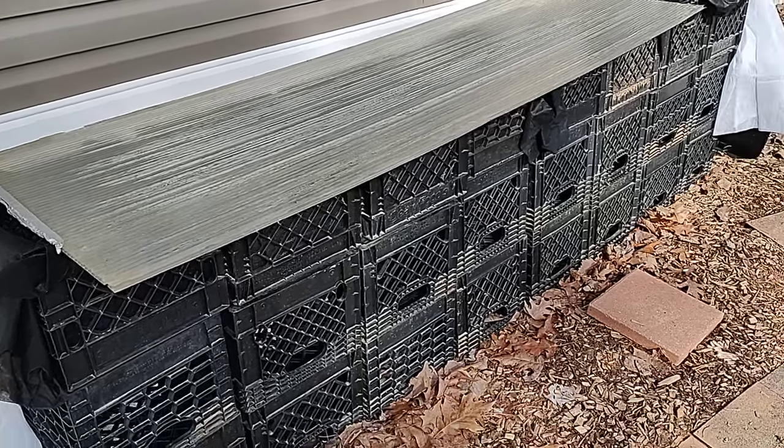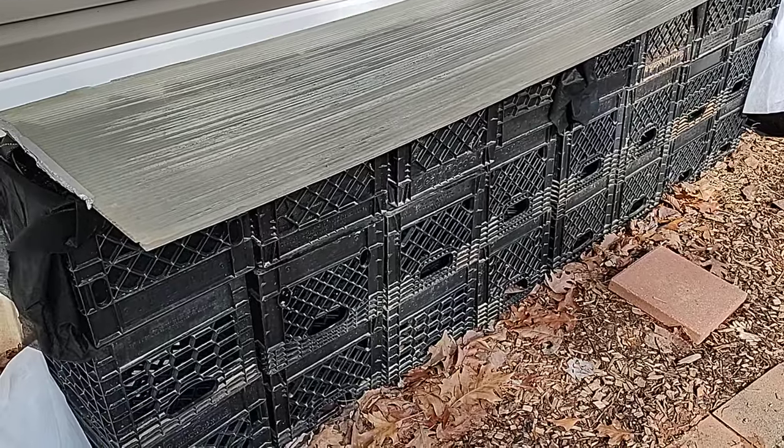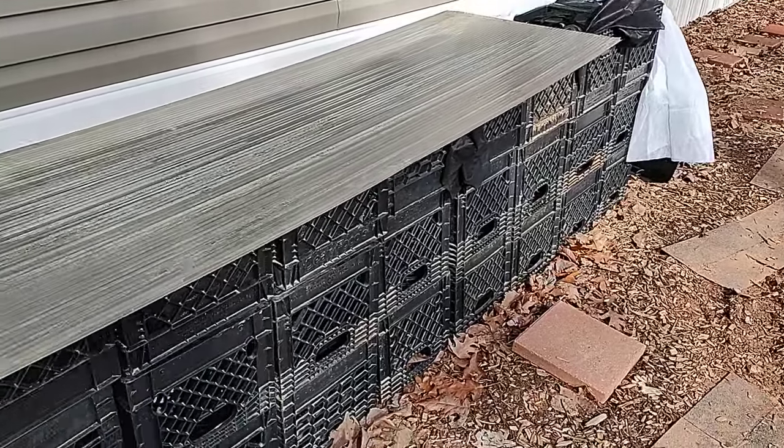The deep freeze is over. I'm back in the garden. This is the Frugal Gardener, and I've really been anxious to show you guys what has happened here. This is my crate wall garden.